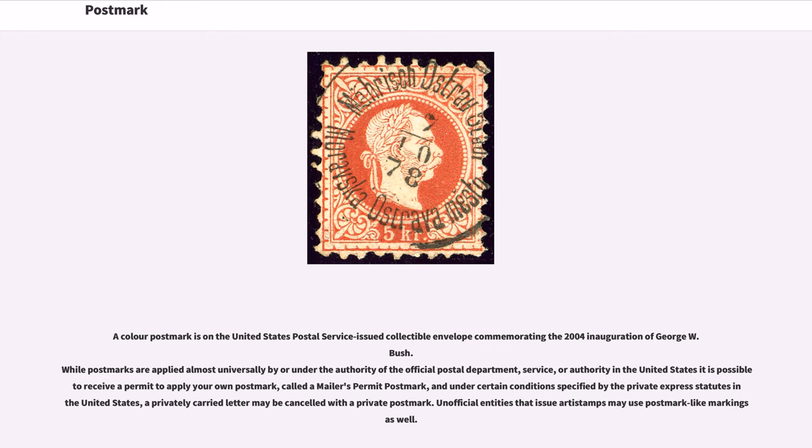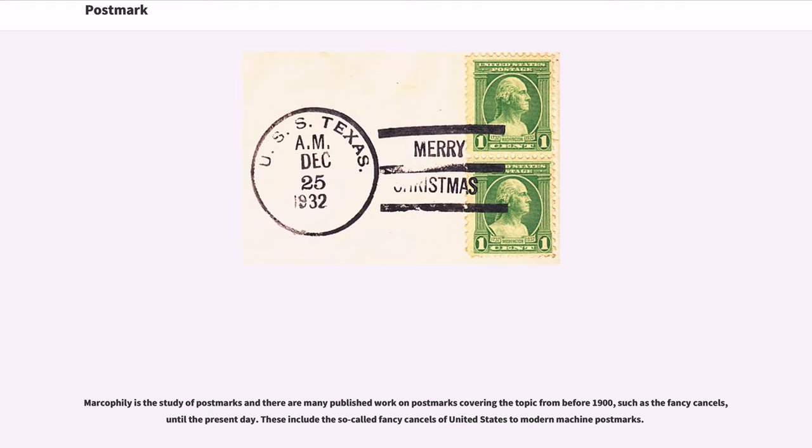Unofficial entities that issue stamps may use postmark-like markings as well. Markophily is the study of postmarks and there are many published works on postmarks covering the topic from before 1900, such as the fancy cancels, until the present day. These include the so-called fancy cancels of the United States to modern machine postmarks.